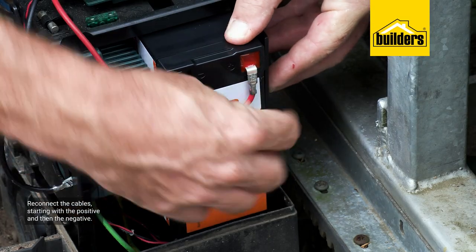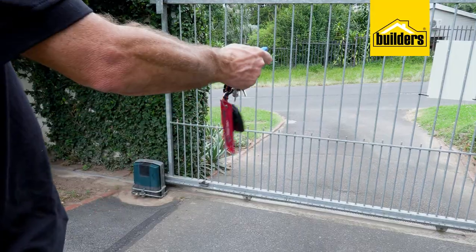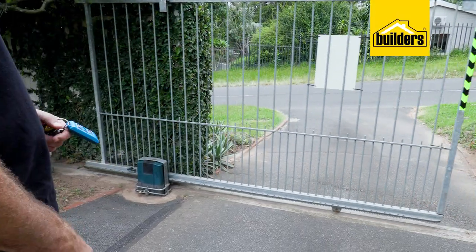Then reconnect the positive first, followed by the negative. Turn your power supply back on and you're done. The same principle applies for all brands of gate motors, alarm systems, etc.